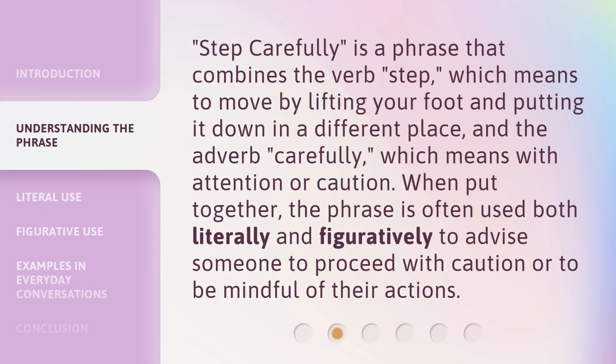'Step Carefully' is a phrase that combines the verb 'step,' which means to move by lifting your foot and putting it down in a different place, and the adverb 'carefully,' which means with attention or caution. When put together, the phrase is often used both literally and figuratively to advise someone to proceed with caution or to be mindful of their actions.